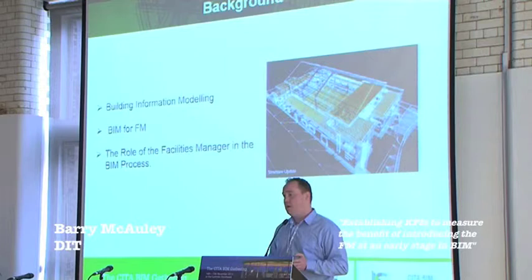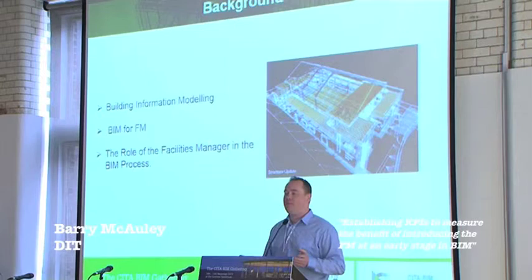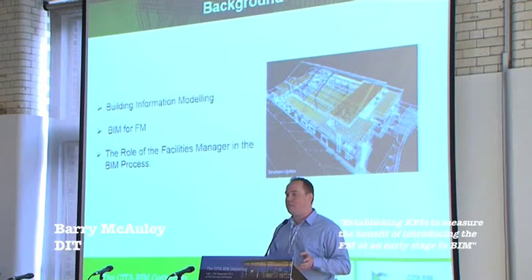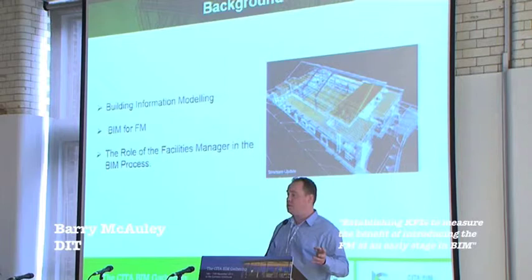As this paradigm shift happens, the facilities manager is probably the person who has seen this and is most enthusiastic about it, because essentially he's getting a building with all its assets modelled and he can recognise it. The FM sector is one of the most growing sectors within the industry, and BIM holds the opportunity for unparalleled successes — asset management, preventive maintenance, disaster management, and energy analysis.